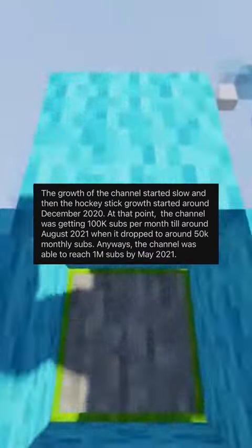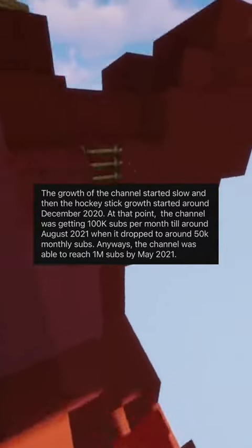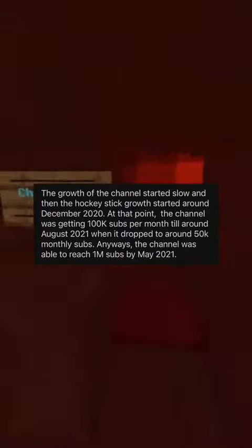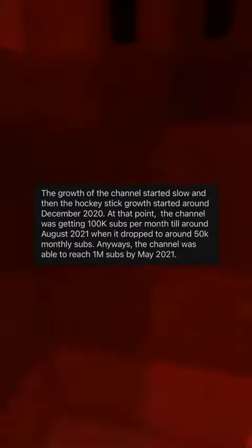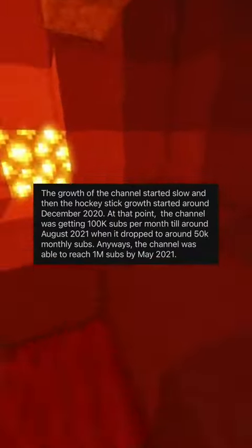The growth of the channel started slow, and then the hockey stick growth started around December 2020. At that point, the channel was getting 100k subs per month until around August 2021 when it dropped to around 50k monthly subs. The channel was able to reach 1 million subs by May 2021.